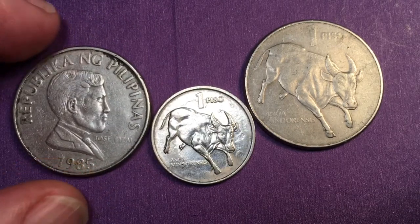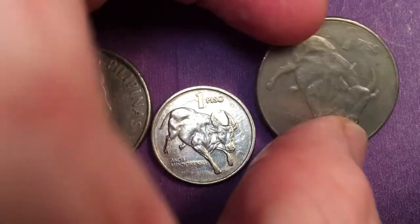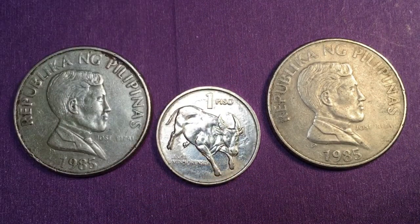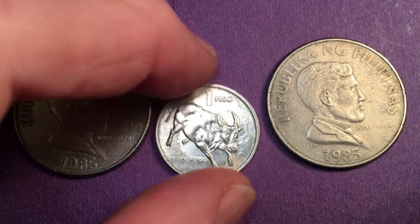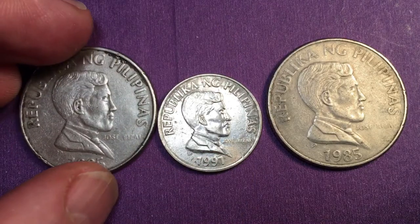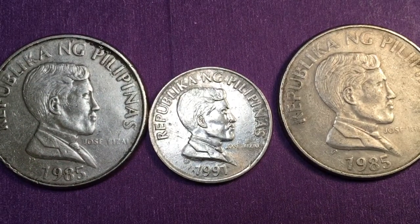The 1 peso on the front looks like this — this is 1985, and over here there's another 1985. The one in the middle is the smaller peso coin that came later, made from 1991 to 1994. All three of them have Jose Rizal on the front.